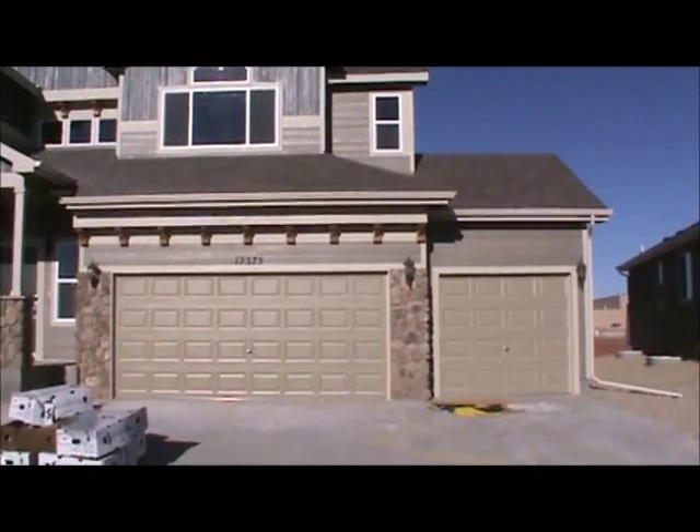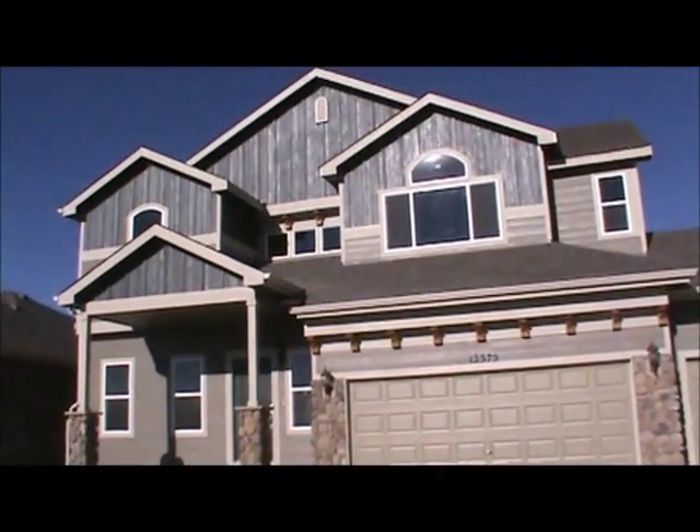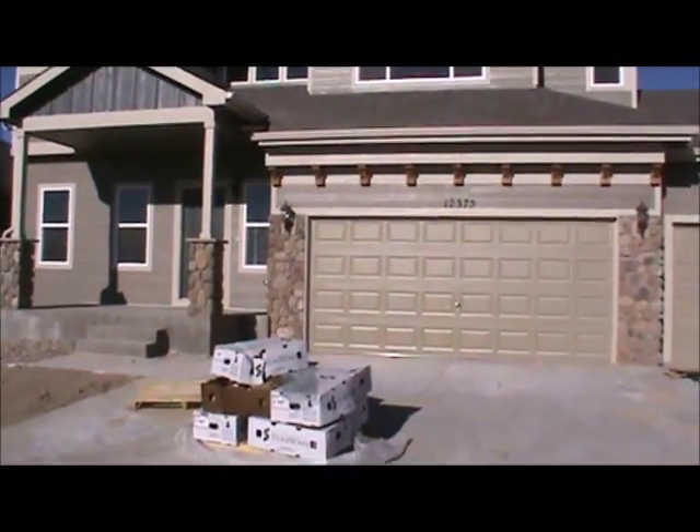This is the Delmon here on Handel's Peak. This is 12-375. This is finished a very dark color, blue gables, kind of a grayish brown paint. Let's go inside and take a look.